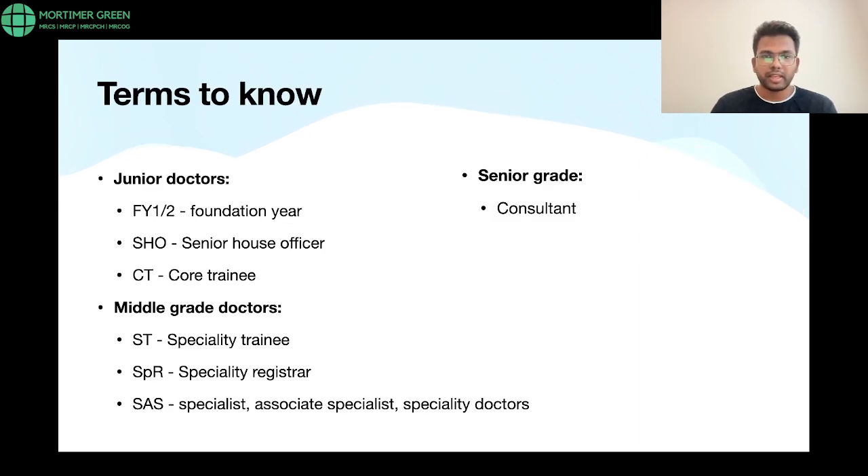In the NHS, there are different terms by which doctors are known. For convenience, we divide them into junior, middle grade, and senior doctors. The senior grade is obviously your consultants. Junior grade doctors are your F1 and F2 — basically foundation year doctors, equivalent to interns. Then there are SHOs or core training doctors, referred to as CT, who are more at the level of MS graduates or MS general surgery trainees.